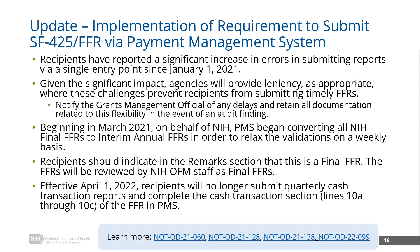I believe you are going to be touching on FFR submission in PMS. Yes. As you all know, starting January 1, 2021, HHS mandated that all FFR submissions were carried out through the payment management system. We certainly are aware and have been very much trying to respond to the fact that recipients have reported a significant increase in errors and challenges with submitting these reports via that single point of entry since the transition was implemented.